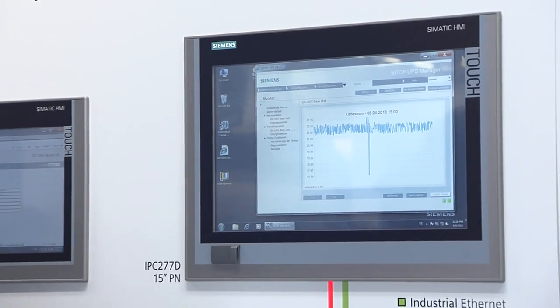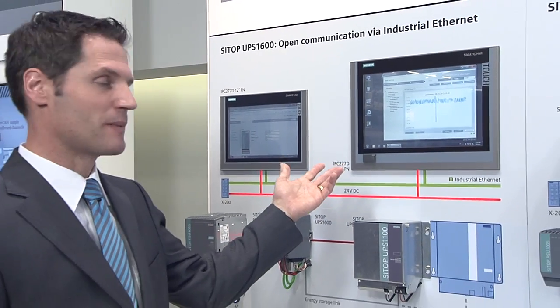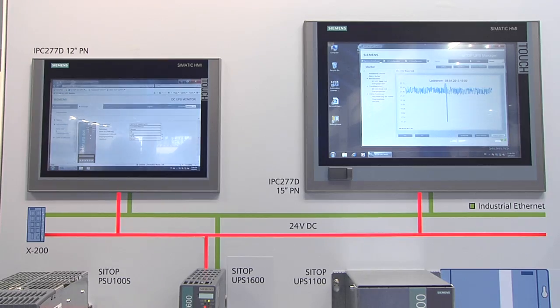Thanks to pre-assembled WinCC faceplates, the integration in your control and monitoring system is just as simple. The CTOP UPS Manager is at your disposal for the configuration and diagnosis of open PC structures, and you can access the configuration and operational data at any time via the integrated web server. With its extensive monitoring and diagnosis functions,